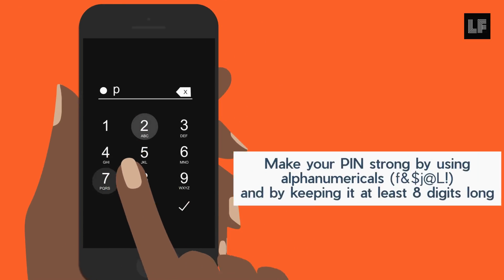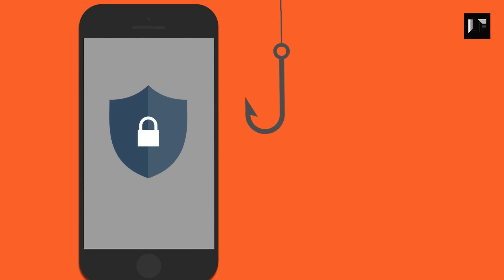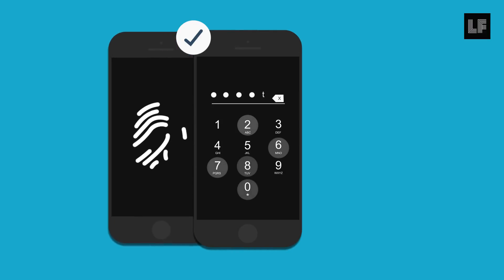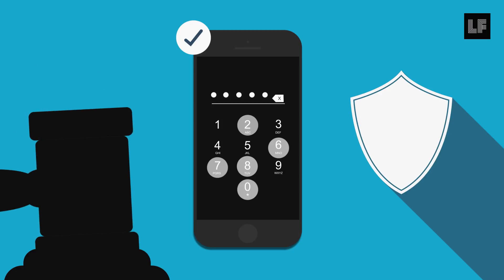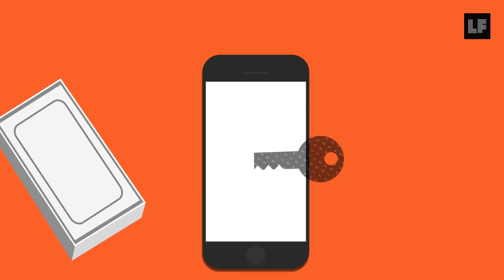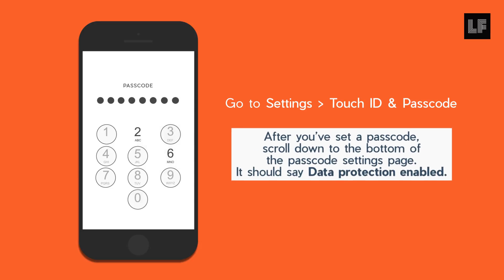Putting a PIN code on your iPhone ensures you have one layer of protection if anyone ever gets a hold of your physical phone. We recommend a PIN code over a fingerprint and even a swipe because there are more legal protections for the PIN code. All iPhones come encryption-enabled right out of the box, but it's only activated if you have your PIN set up. So do not hesitate to set up your PIN today.